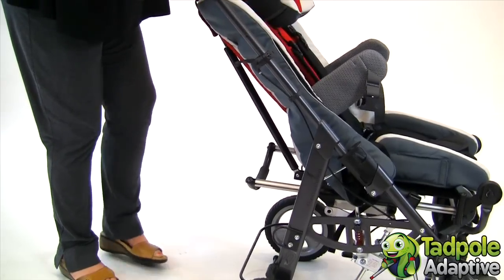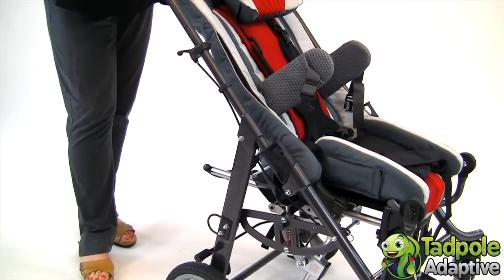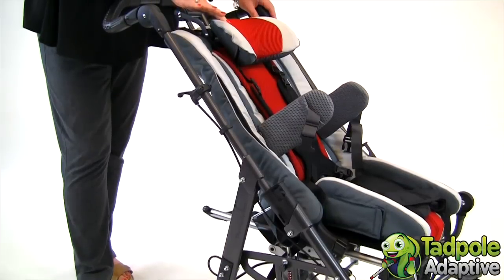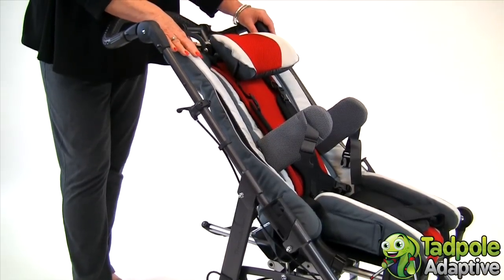Tavo Twist comes in a washable and breathable fabric available in two colors: bright red and bright blue, with a contrasting light gray.